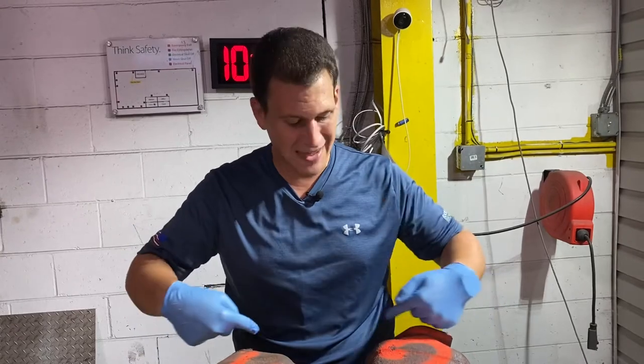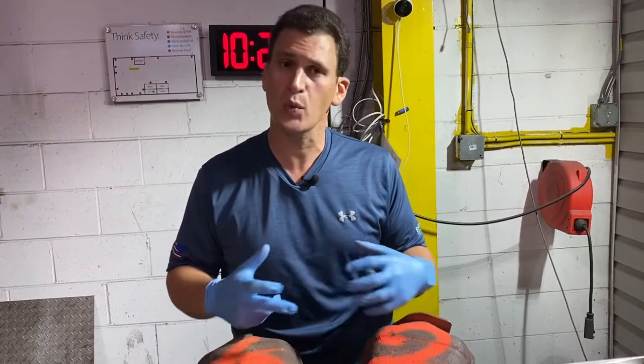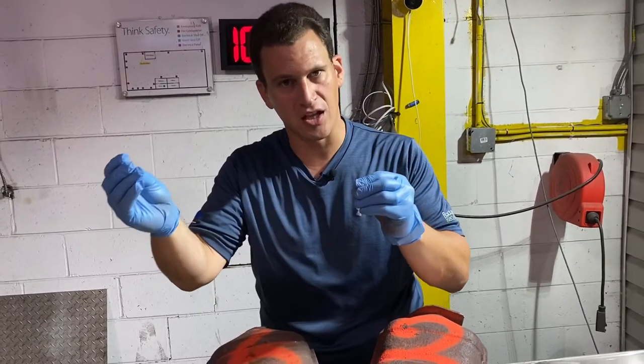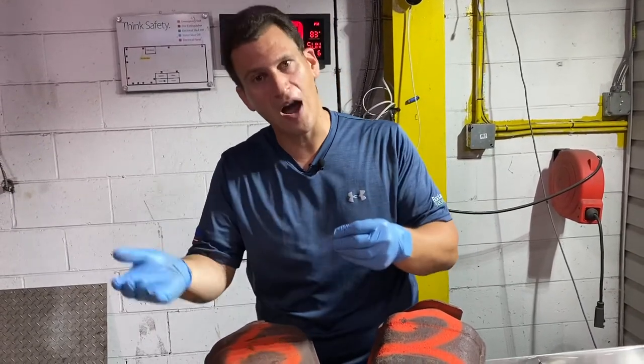So when this customer sold us these catalytic converters, when they did the original quote, they painted numbers on them. This way when we send a quote to you, you can have cat number two at X dollars, cat number three at Y dollars.